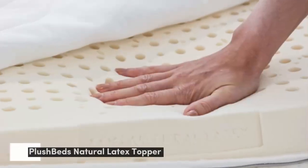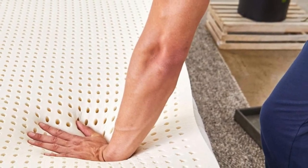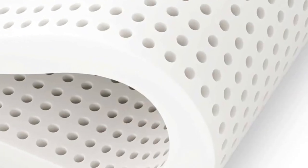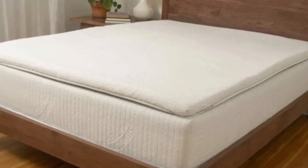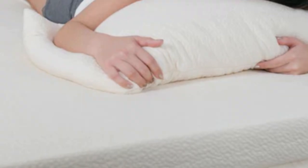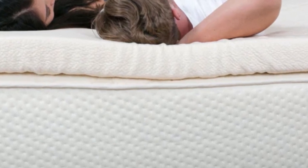Number 2. With four firmness and two thickness options, most sleepers are likely to find a version of the PlushBeds Natural Latex Topper that's right for them. The extra firm feel is a good option for people who need extra support and very little contouring to sleep comfortably. People who weigh more than 230 pounds — back and stomach sleepers in particular — are good candidates for the extra firm feel. Shoppers who want to modify their mattress slightly may like the 2-inch version, while those looking for a more significant change will probably favor the 3-inch option.